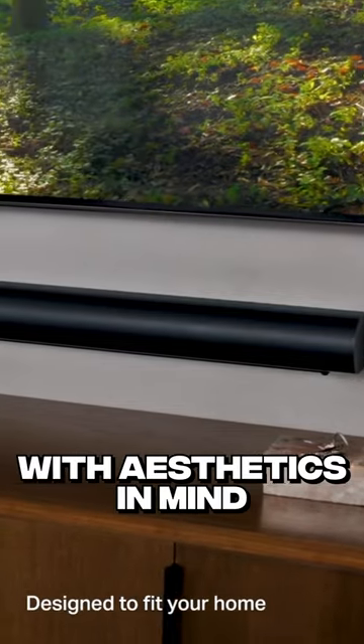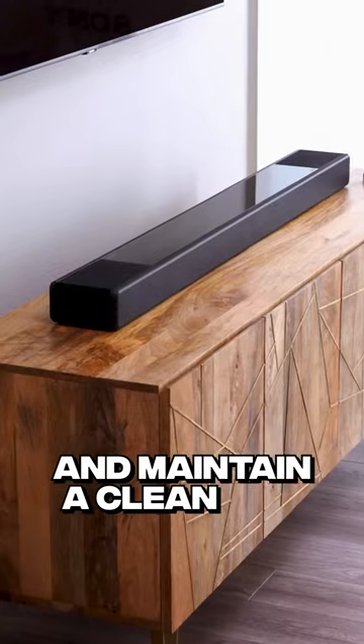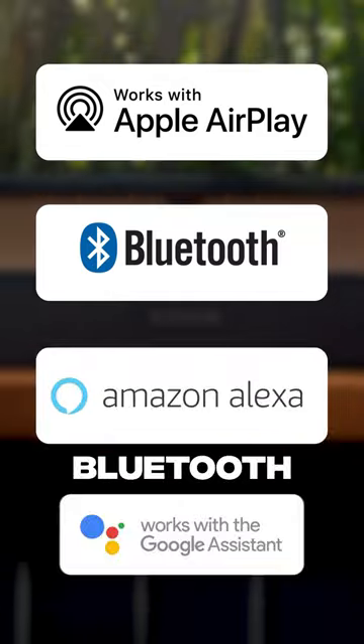They are designed with aesthetics in mind. Unlike traditional systems with lots of speakers and amplifiers, Soundbaz offer a small form factor and maintain a clean and minimalistic appearance. Soundbaz also incorporates smart features such as AirPlay, Bluetooth, and voice control.